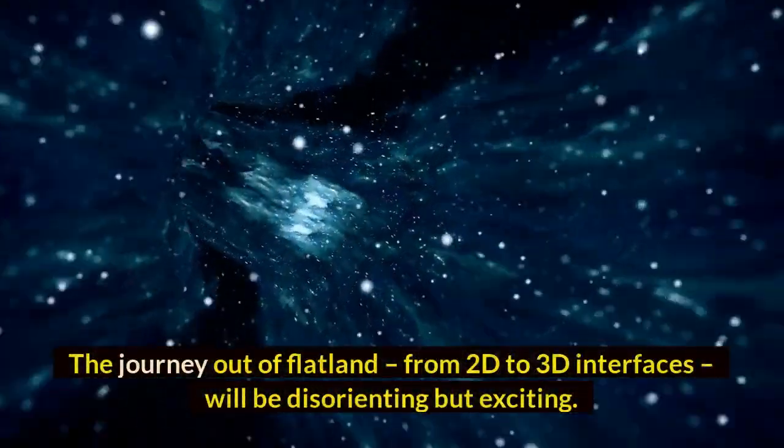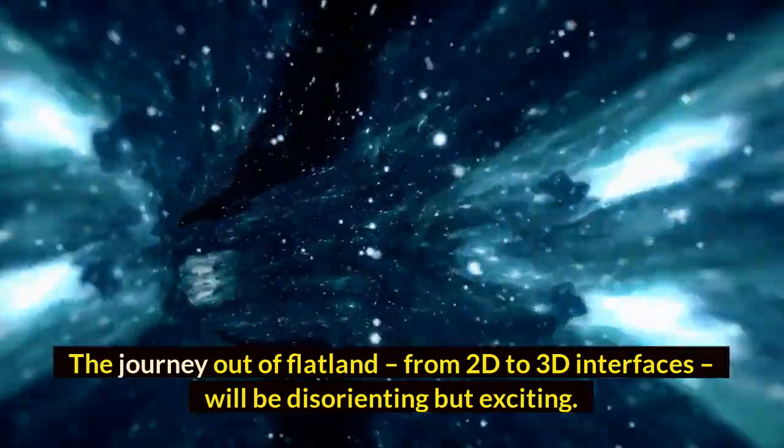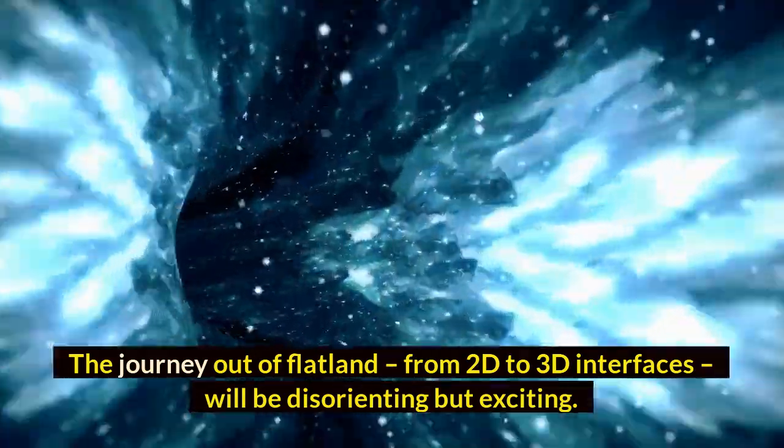The journey out of Flatland — from 2D to 3D interfaces — will be disorienting but exciting.